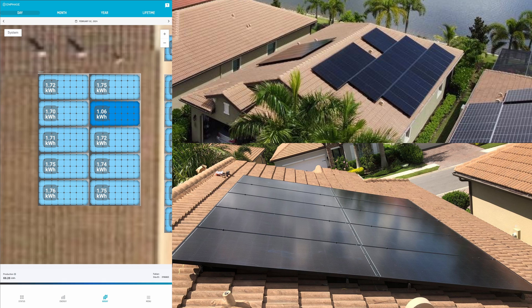Unless you had physical damage to the panel causing this, this is an obvious bypass diode issue.